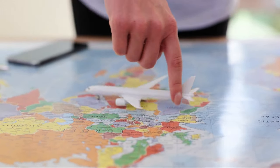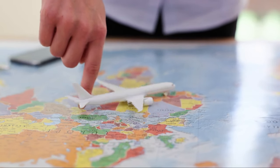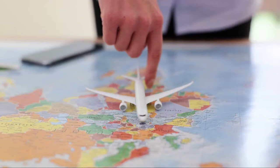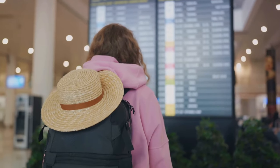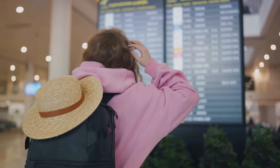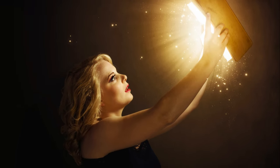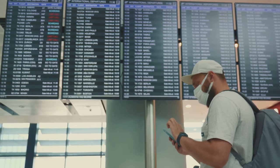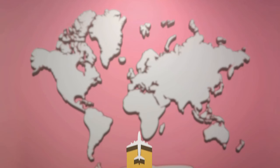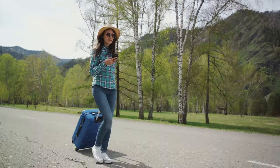These platforms work by aggregating flight prices from a wide range of airlines and booking sites. They take into account your departure city, destination, and travel dates, then present you with a list of options sorted by price, duration, or number of stops. You can also filter results according to your preferences, such as preferred departure times or airlines. These websites often have features that allow you to see the cheapest dates to fly if your travel dates are flexible, and some even show price trends for your chosen route so you can decide whether to book now or wait for a better deal.